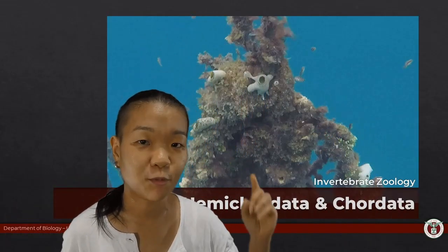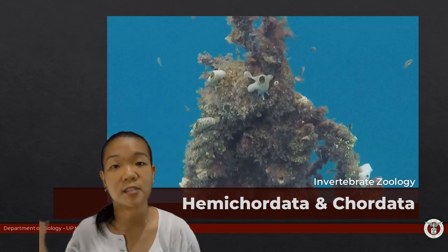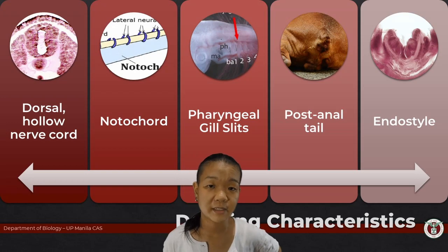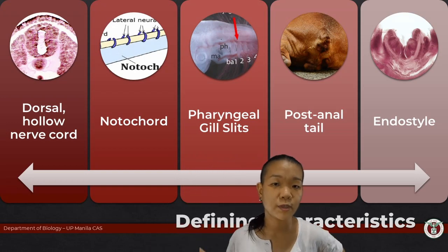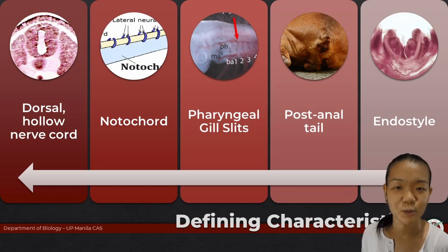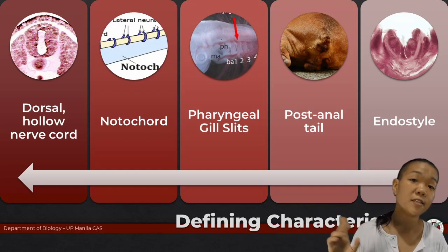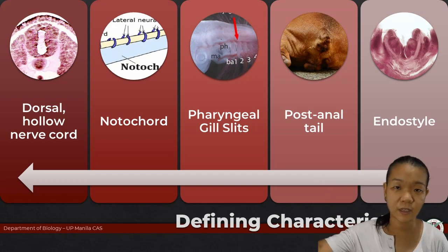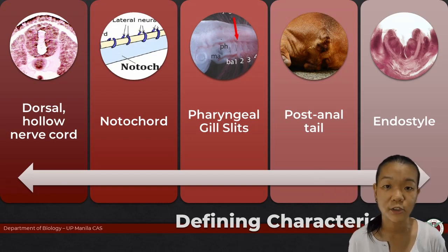We're very much closely related to sea squirts and lancelets. This is finally the last chapter of invertebrate zoology. We're going to be talking about hemichordates and some of the lower chordates. When discussing chordates, these are the five main characteristics, with some sources only really referring to the first four. These features are covered in more detail in some of the older videos that I've made, so I'll leave links to those so you can watch them.